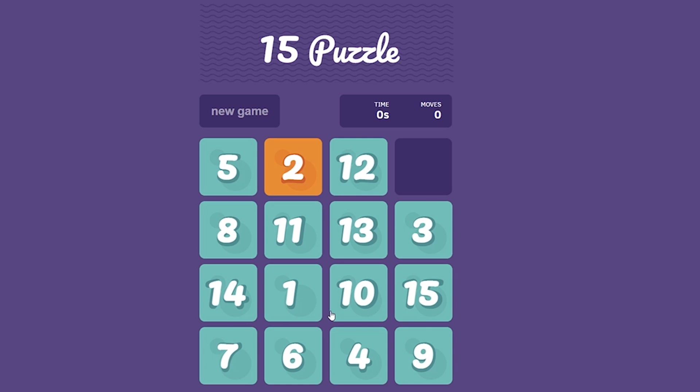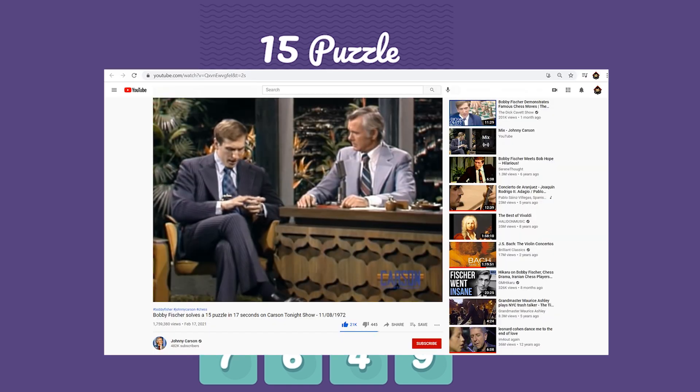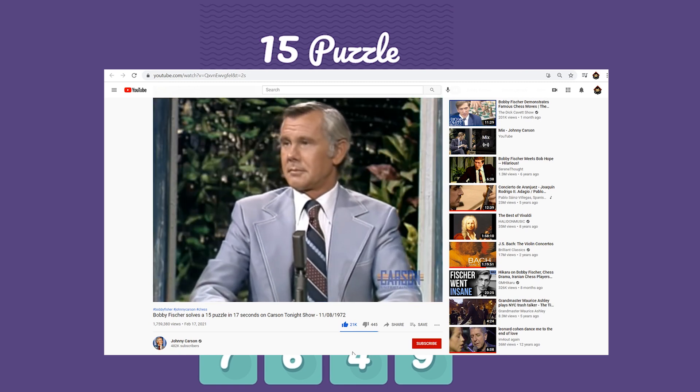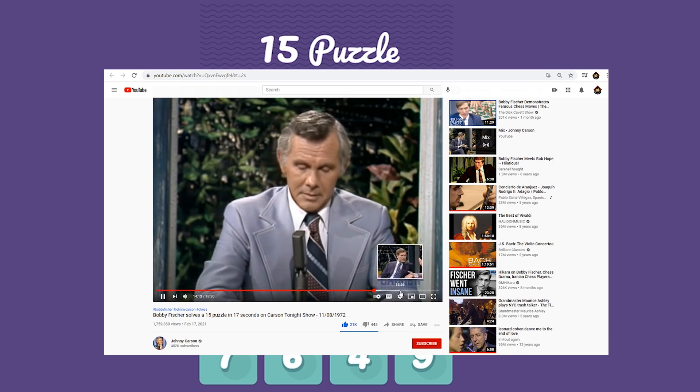Hello chess lovers! Today's video is not going to be about chess, but about the 15 puzzle. You've probably seen the course on tonight's show where Bobby Fischer was a guest and was solving this puzzle. In case you missed it, the link will be in the description.